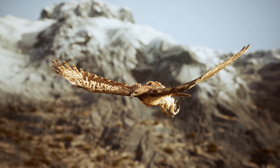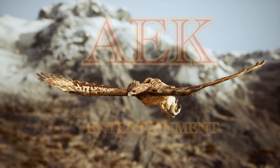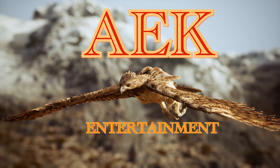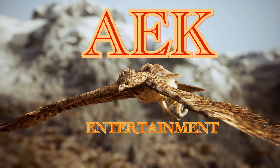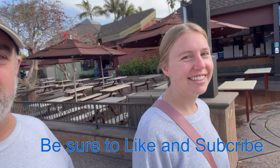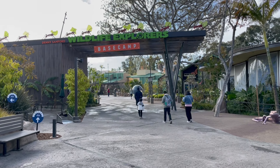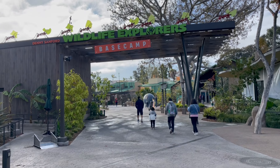AEK Entertainment is back at the San Diego Zoo. Good morning! Today we are at the world-famous San Diego Zoo. I'm with my assistant Ashley. We haven't been to the zoo in a couple years, so we're excited to see what's been added and we will give you a full report. Thanks for watching.